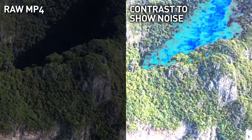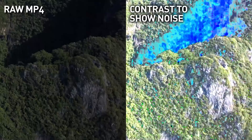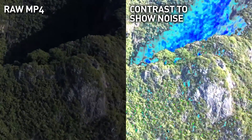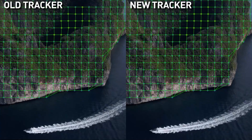In past versions of Lockdown, some of you had issues tracking compressed MP4s. The reason is these areas of low contrast have a lot of compression and noise that can be mistaken for actual motion. Our new tracker does a much better job ignoring the noise and focusing on good data.